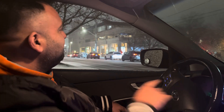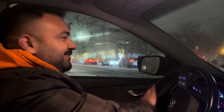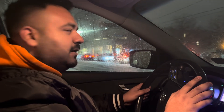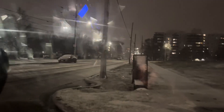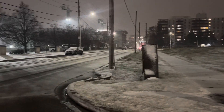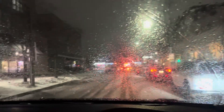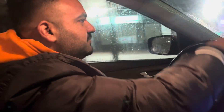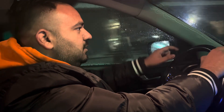Bismillahirrahmanirrahim. I'm going to roll up the window because there's too much snow — it's kind of a snowstorm. It started only an hour ago but if you could show the outside, everything is white right now. That's how much snow has fallen. This is a side road — I would call it a street. On the main street here, Ontario Street, it's different.